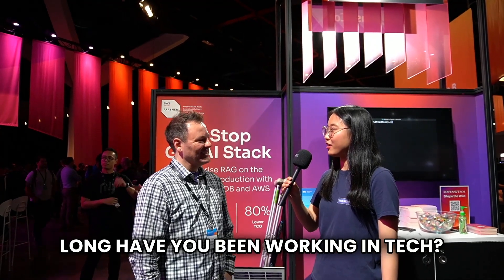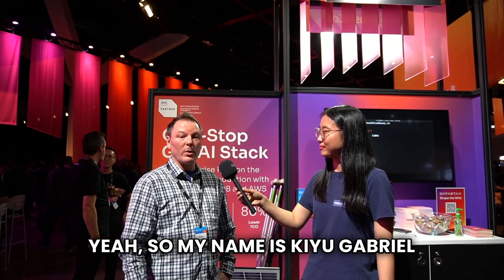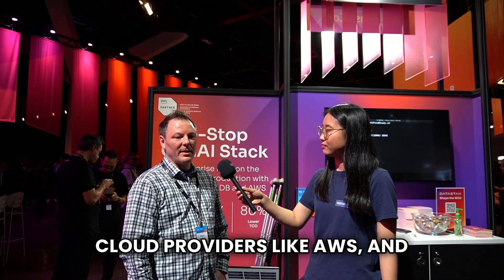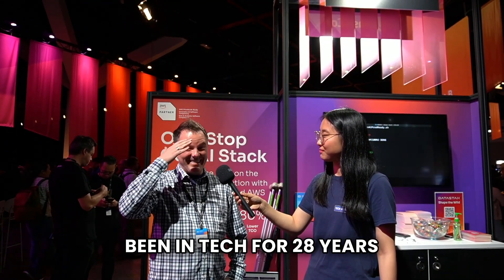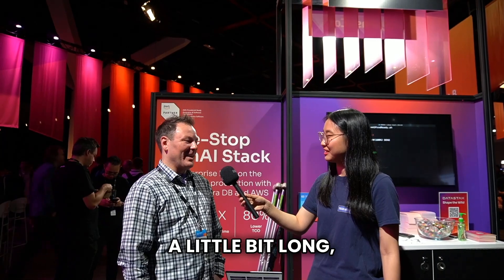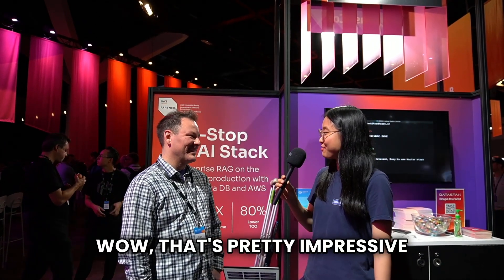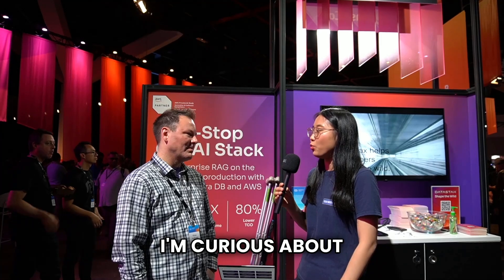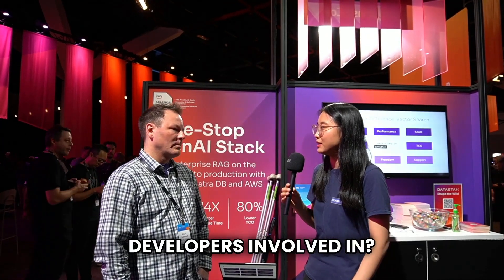What is your name, your role, and how long have you been working in tech? My name is Q Gabriel. I work at DataStax managing the technical aspects of relationships with cloud providers like AWS. I've been at DataStax for 10 years and in tech for 28 years. I love tech and I love building. What are the types of generative AI use cases you've seen developers evolve in?